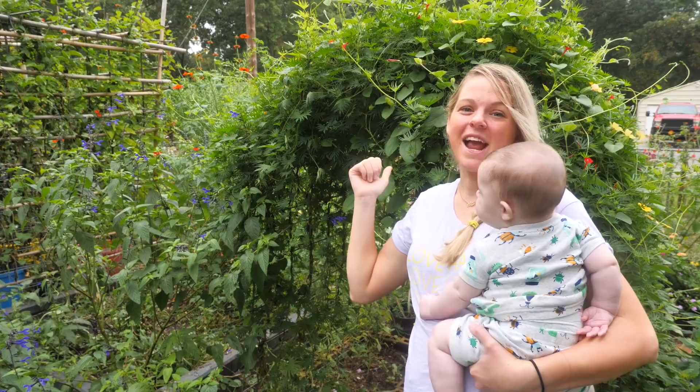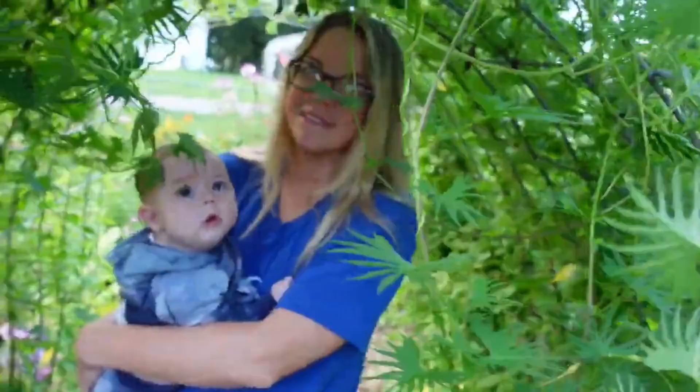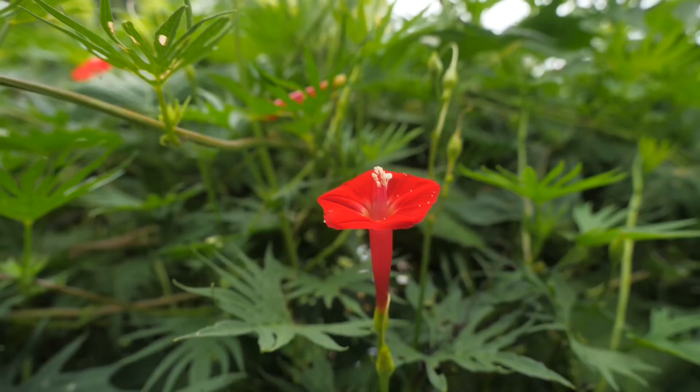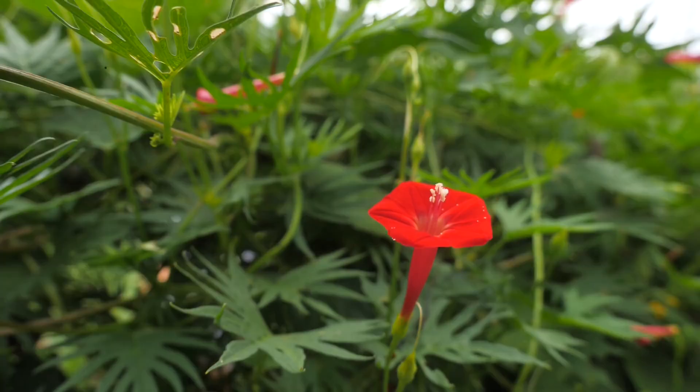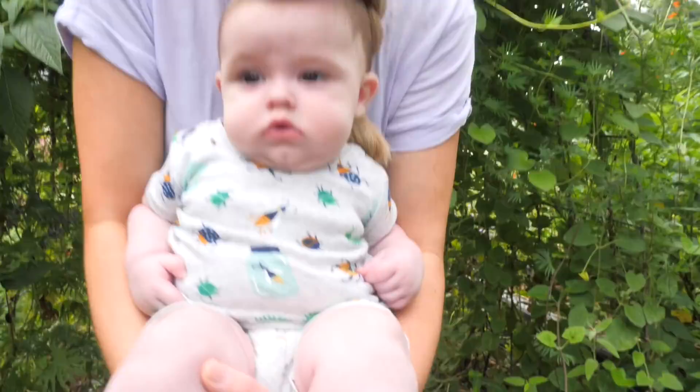If you watched our garden video from a couple months ago, we showed you this trellis back here with thunbergia and cypress vine — it is completely covered up now. You can see how much this has grown, and how much Cypress has grown too. You can barely go through the tunnel anymore! Here's one of the cypress vine flowers — they weren't blooming when we originally showed you. And here's the thunbergia — these things just completely take over everything you let them grow on.